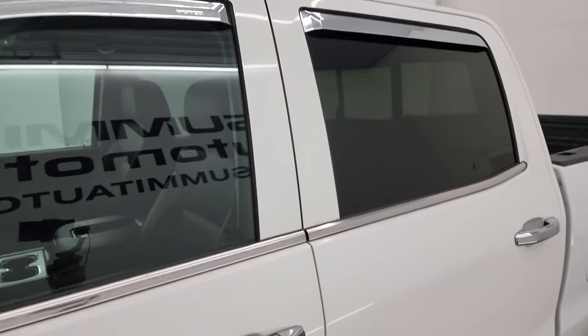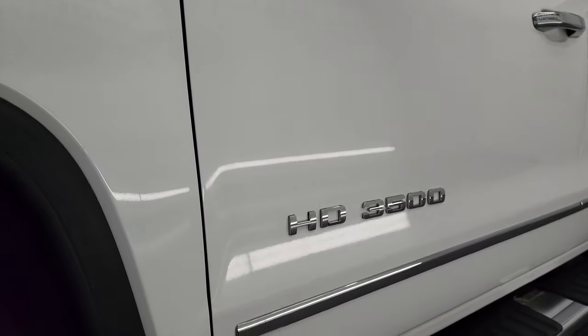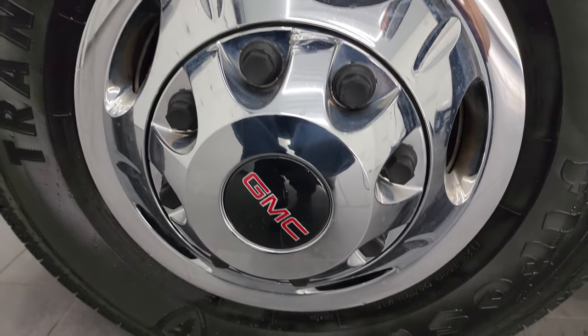Summit white clear coat is the color. I shoot all my videos in 4K. If you like the video, subscribe to the YouTube channel, click the bell notifications, and get updates on the videos I do each and every day, as well as having access to one of the largest catalogs of vehicle walk-arounds on YouTube.